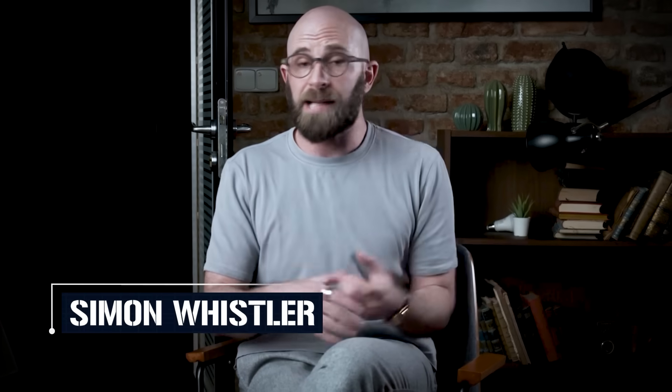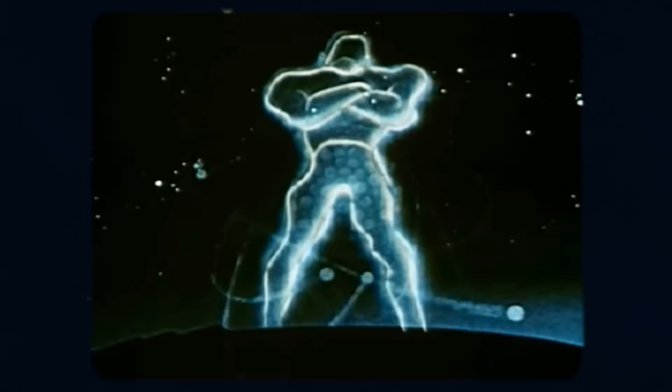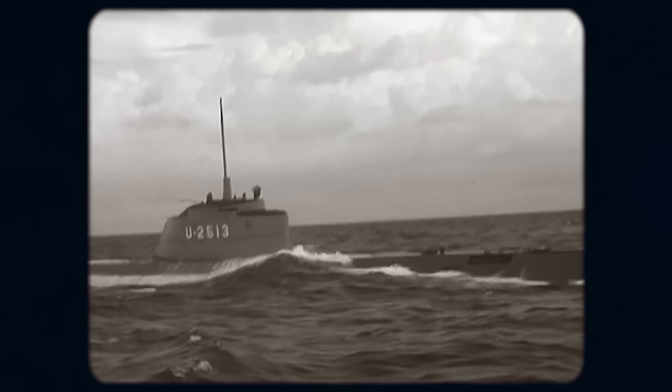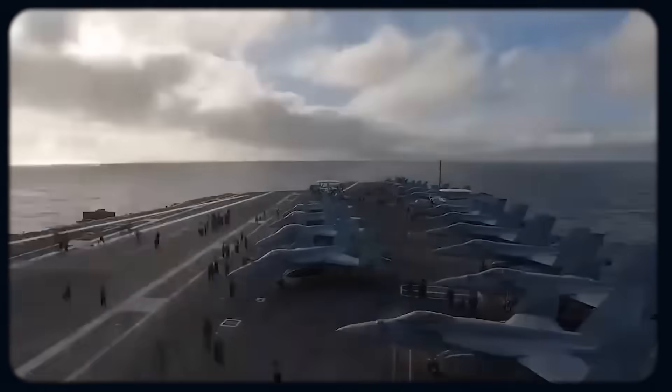Since the mid-20th century, humanity has learned to manipulate the very building blocks of the universe. Nuclear power has allowed us to generate immense energy, create devastating weaponry, and make groundbreaking advancements in medical research. It's an incredible scientific achievement, and as it turns out, it can even be applied to transport. Nuclear submarines have cruised the ocean since the 1950s, and today massive aircraft carriers are powered by atomic energy. So if nuclear power works on that scale, why not scale it down for something as commonplace as a car?